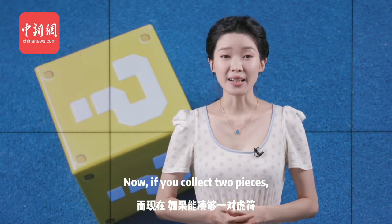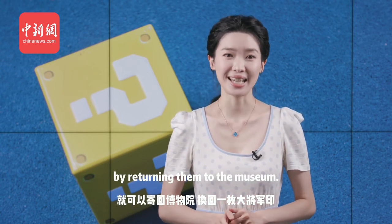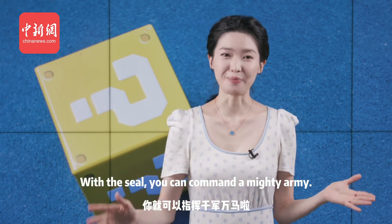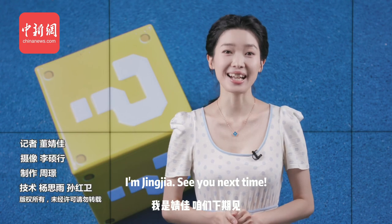Now, if you collect two pieces, you can exchange them for a grand general seal by returning them to the museum. With the seal, you can command a mighty army. Sounds good. Let's dig for treasure like archaeologists together. I'm Junja. See you next time.